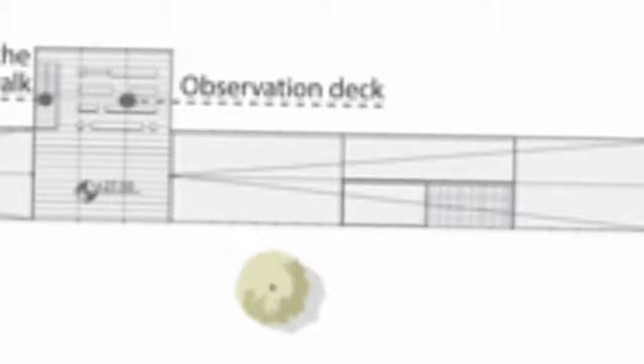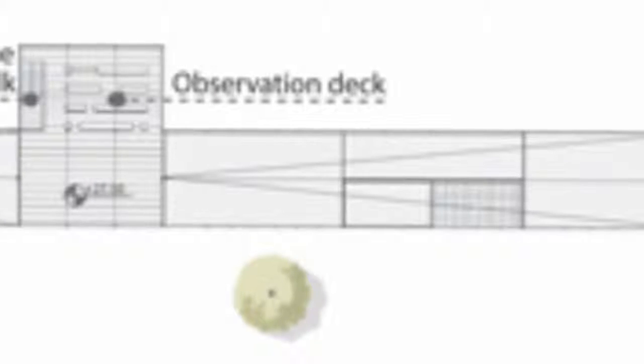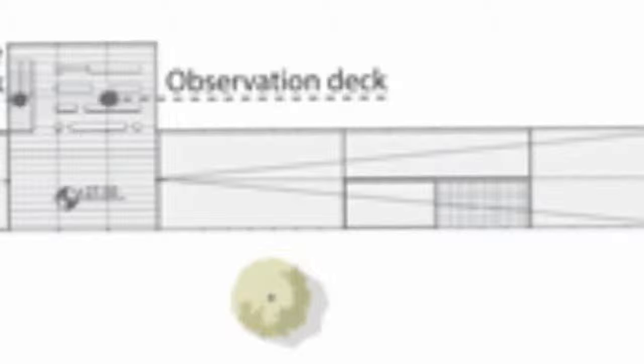A new steel truss will be integrated with the metal boxes as the primary structure of the bridge, with two cantilevering observation platforms offering specific views of the horizon.